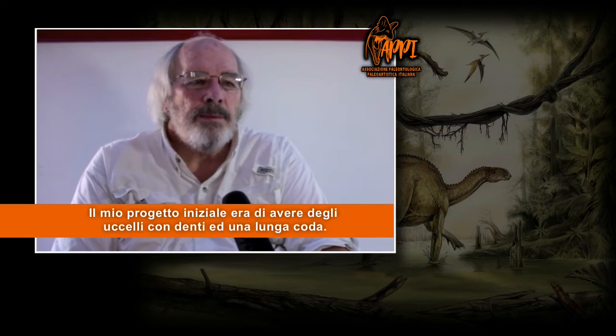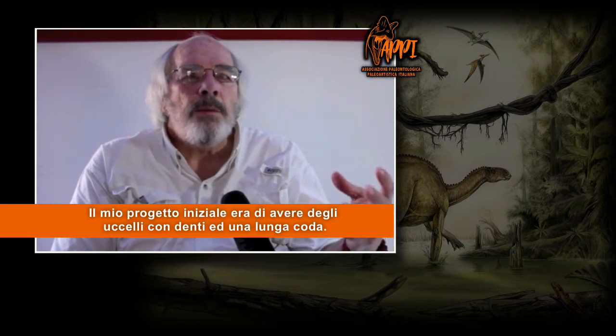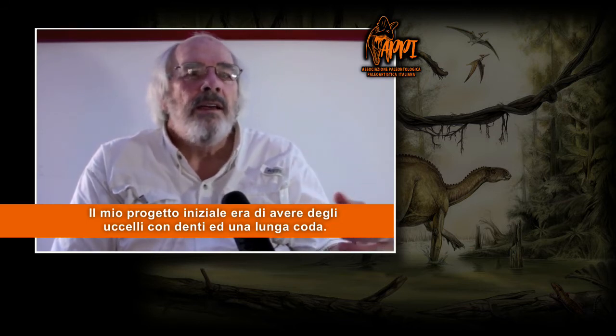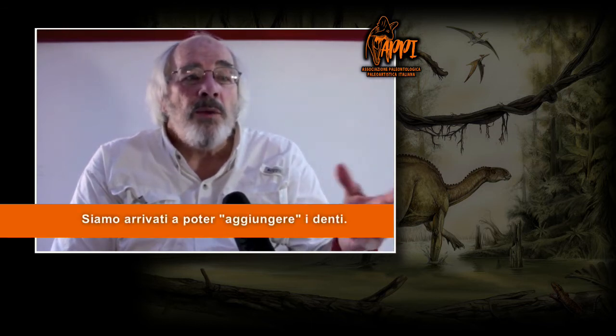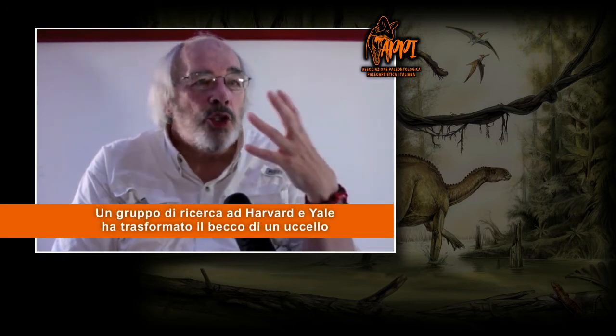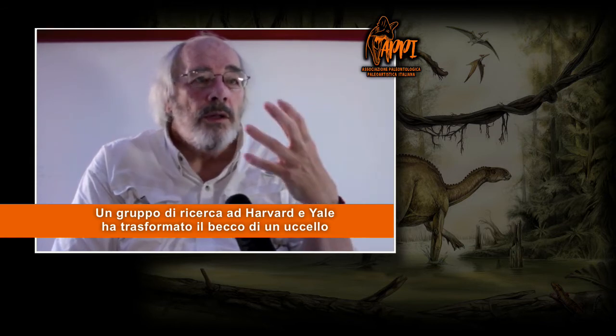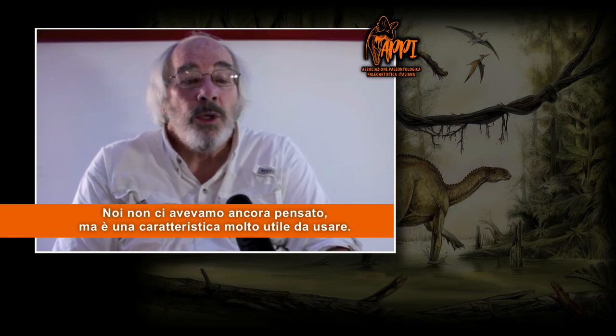We call it the Dino Chicken Project. Originally, what I had planned to do was look at taking a bird and giving it teeth, giving it a long tail, changing its wings to arms and hands. So we've started doing that. We can produce teeth. There's a group at Harvard and Yale that actually have transformed the whole mouth of a bird back into a dinosaur-like structure. We didn't even think of that, but that's a great characteristic that we can use.